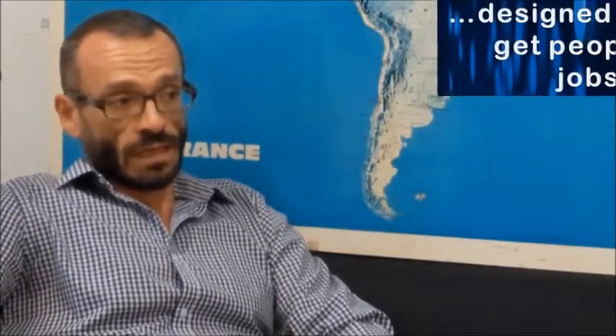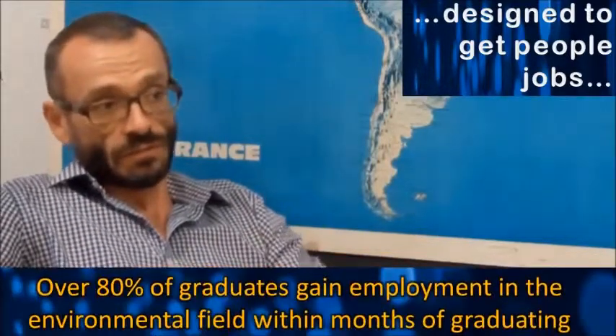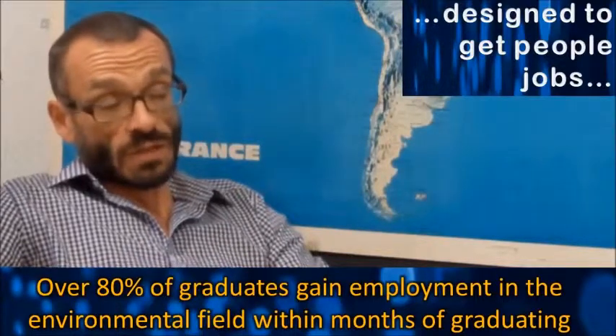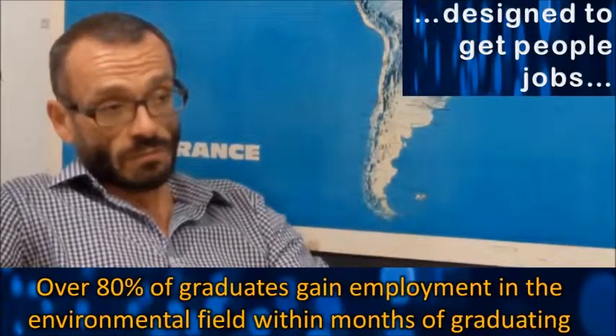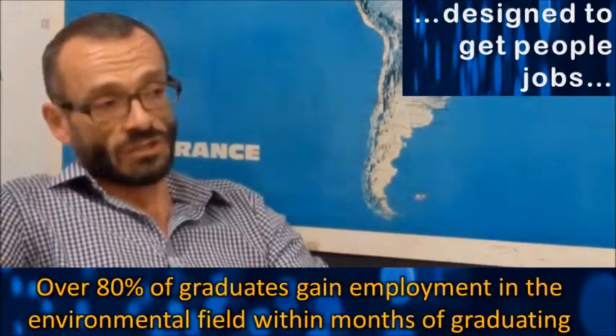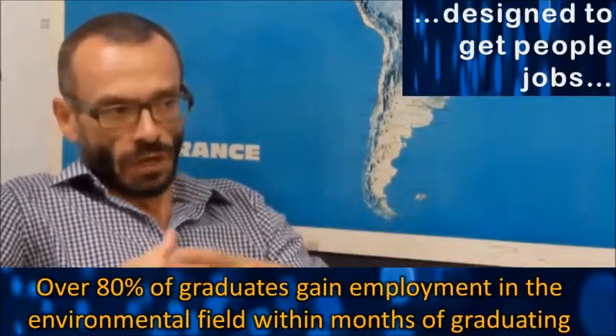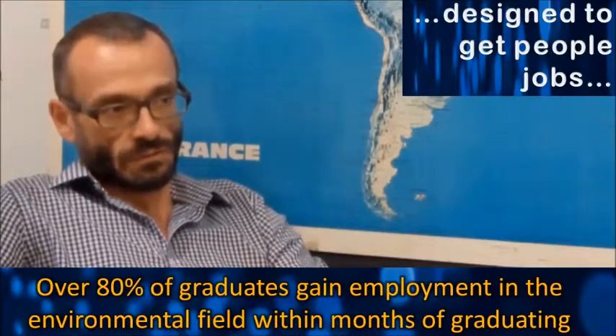The NSC in Environmental Technology is very much designed to get people jobs at the end of the course. In terms of the types of careers that our graduates go into, it's very wide-ranging, and our success rate in terms of students getting jobs is also very good. Certainly the majority of our graduates will have got into environment-related employment generally within six months or so of the course.